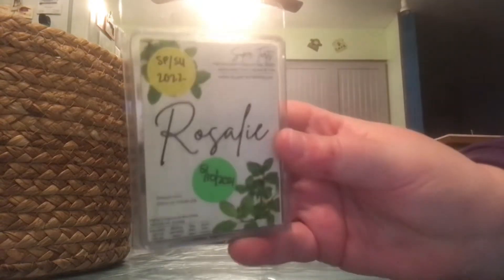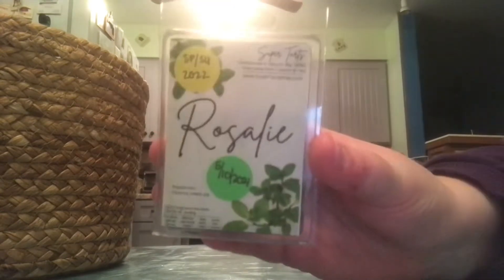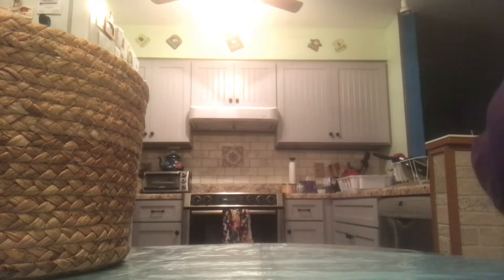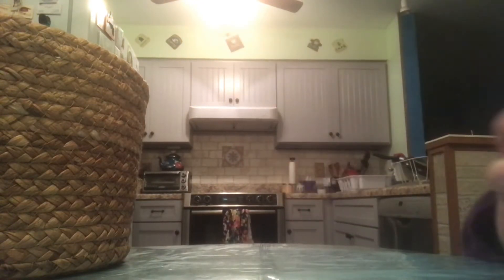First up I have Super Tarts Rosalie and this one is Peppermint and Coconut Cream Pie. I melted two cubes in my hot plate warmer in my bedroom and it smells really really good. It lasted for about two nights, so not a super long time but not a super short time either. Both nights probably added up to about 24 hours-ish. I'm not sure if I would repurchase it or not, but I'm definitely going to enjoy it while it lasts and then make a decision. It's a fairly good performer.